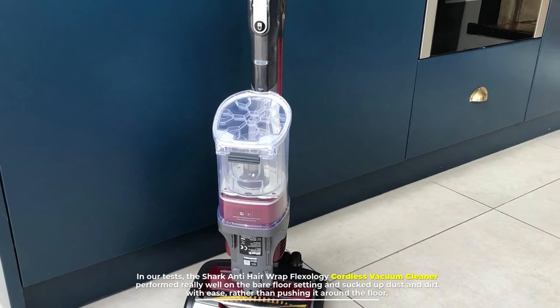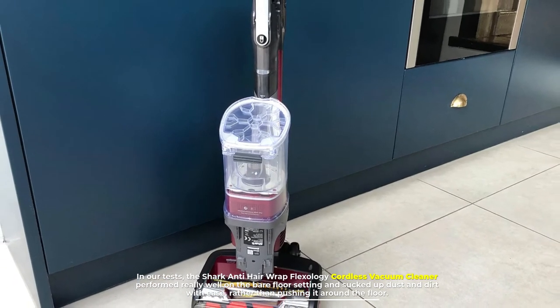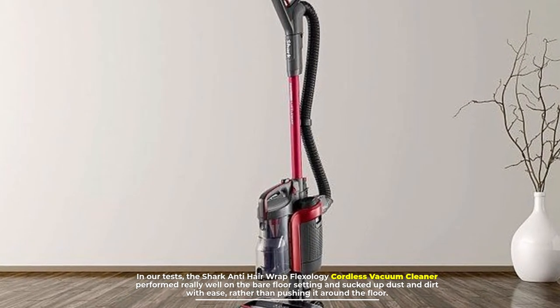In our tests, the Shark Anti-Hair Wrap Flexology Cordless Vacuum Cleaner performed really well on the bare floor setting and sucked up dust and dirt with ease, rather than pushing it around the floor.